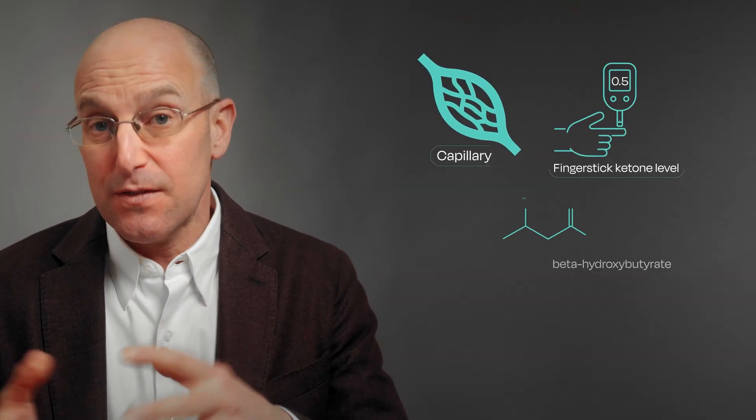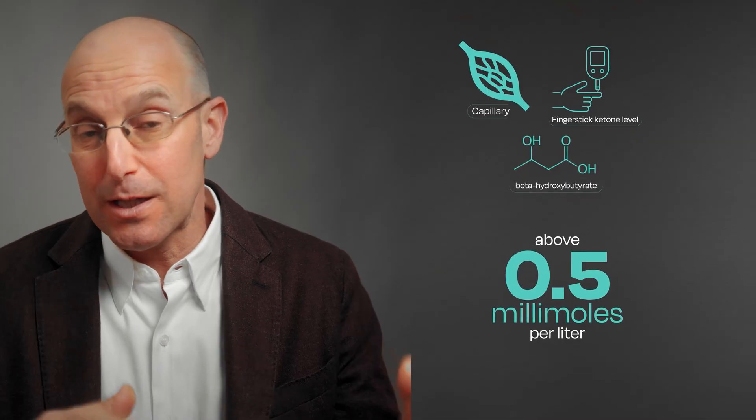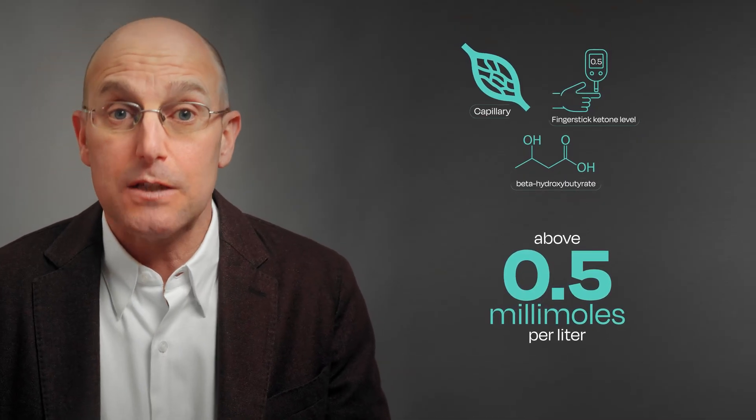First, the goal is capillary or finger stick ketone levels — specifically beta-hydroxybutyrate — above 0.5 millimoles per liter. So the goal is to get you into nutritional ketosis, and they get there by eating less than 50 grams of carbs per day. Importantly, that's net carbs for whole foods and total carbs for processed or packaged foods.